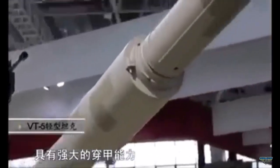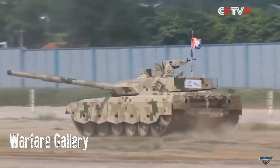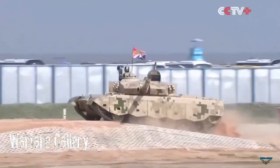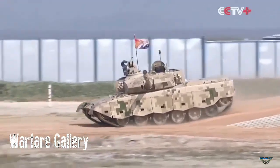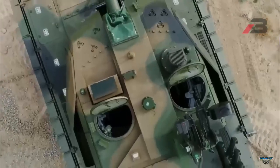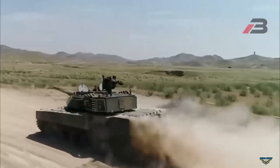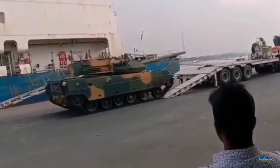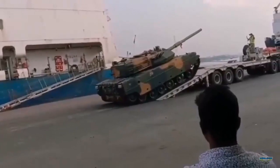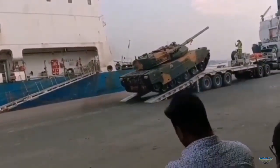The VT-5's main armament consists of a single 105mm gun with a maximum firing range of 3,000 meters. During combat missions it carries 38 rounds of ammunition. Ammo options include armor-piercing fin-stabilized discarding sabot (APFSDS), high-explosive anti-tank (HEAT), high-explosive, and anti-tank guided missiles launched from the cannon. The missile has a maximum range of 5,000 meters and is equipped with a tandem HEAT warhead capable of destroying tanks protected with reactive armor.